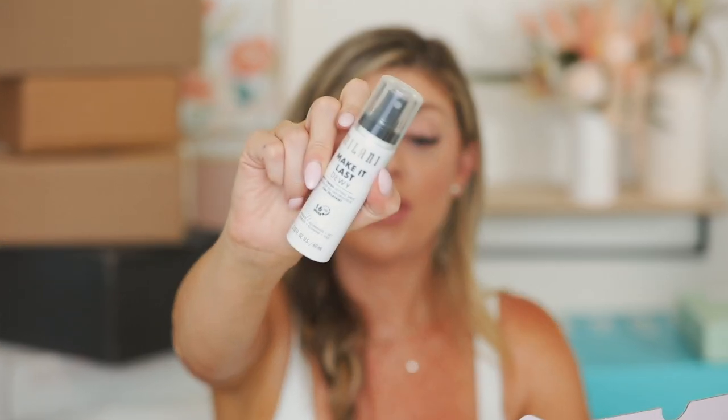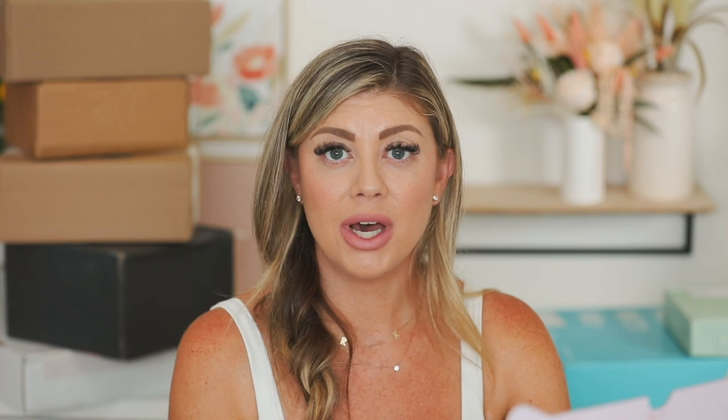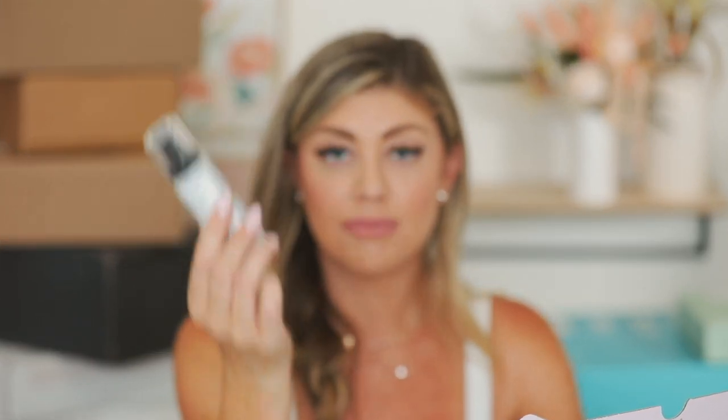This is the dewy one, which I could use right now because I was testing out an AHA product from Naturium, used it too much, and it just completely dried out my face. So I could use this dewy spray right now. And then this one I love because it reminds me of the Kate Somerville spray SPF — you just spray it on your face and you've got your SPF 30. I think that is awesome. So thank you so much Milani for sending these over.